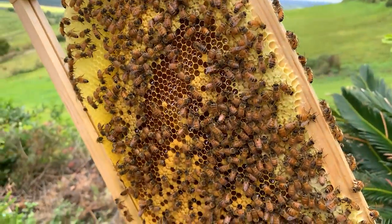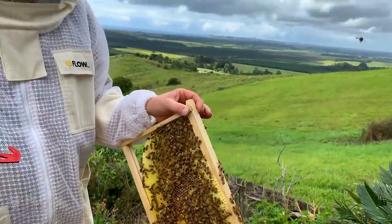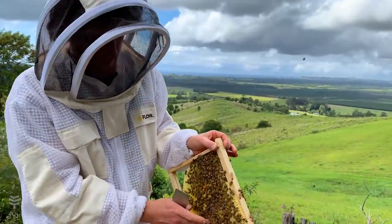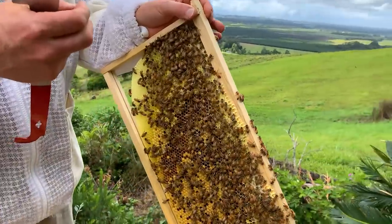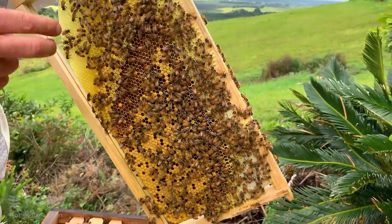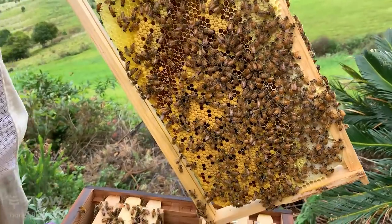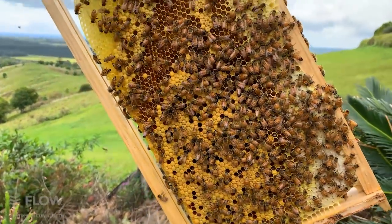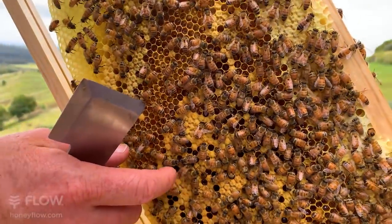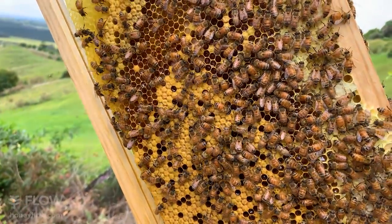When will that brood start to hatch? There's about 11 days in the larvae stage. Then once it's capped over, the grub has spun a silk cocoon around itself and the bees have topped that with wax. There's another about 11 days as they go through their metamorphosis, and then they will chew their way out. If we have a good look here, we might even get a chance to see one chewing its way right out.